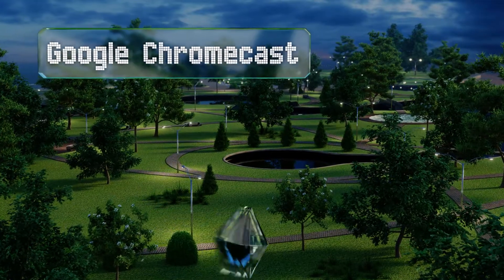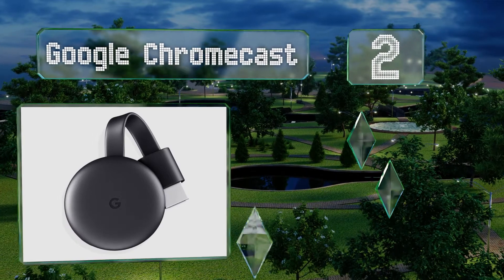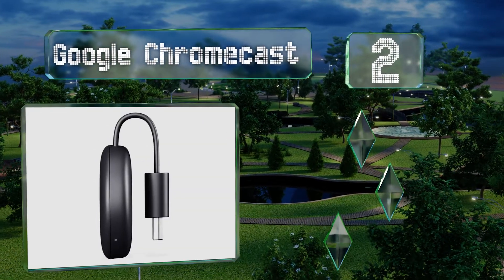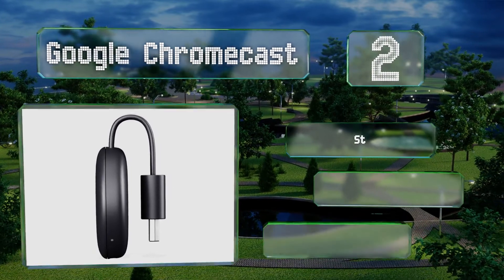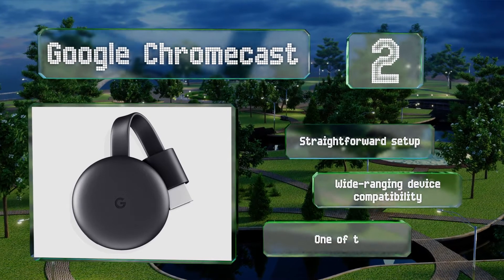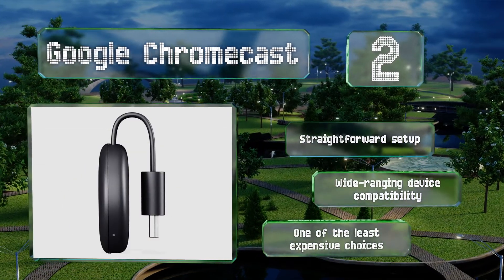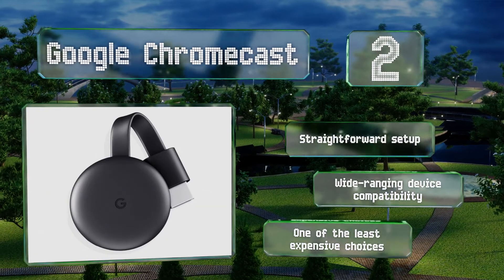At number two, one of the most popular options, Google Chromecast is good for anyone who doesn't have an internet subscription but has plenty of movies and TV shows to watch. It offers a maximum resolution of 1080p and is actually more reliable than the newer UHD version. It promises a straightforward setup and wide-ranging device compatibility, and it's one of the least expensive choices too.